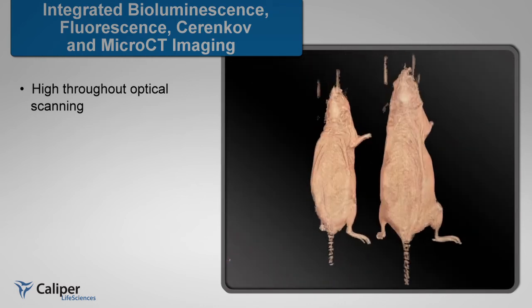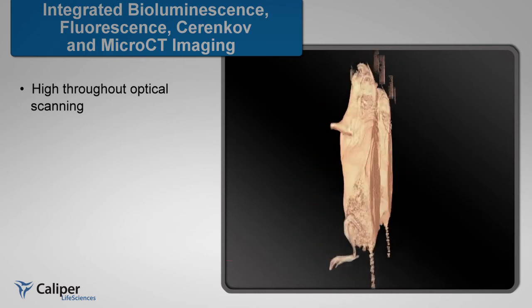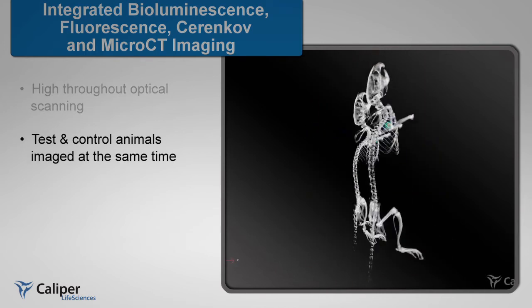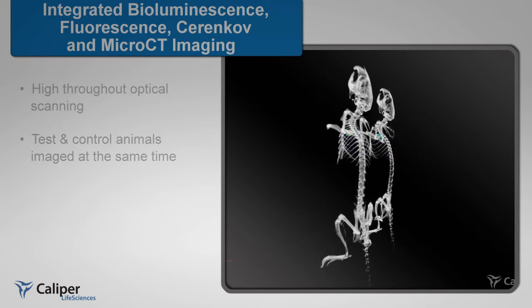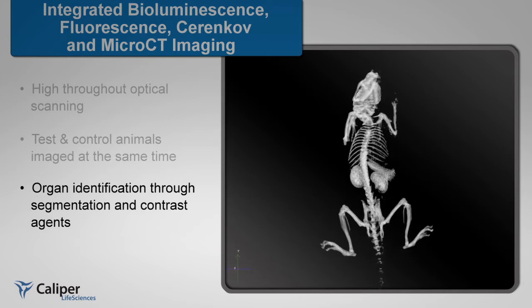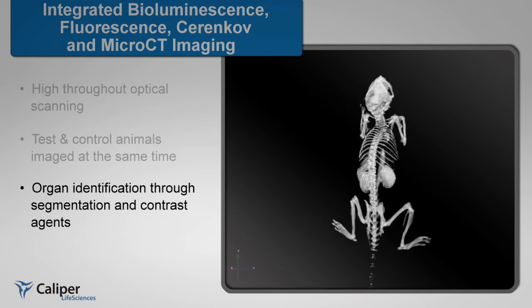The unique design of the IVIS Spectrum CT allows for multiple animal micro-CT scanning, offering simultaneous test and control animals to be imaged at the same time. An integrated infusion port supports contrast agent administration, enabling exquisite contrast of soft tissue and organ anatomy.